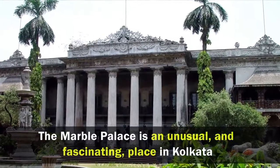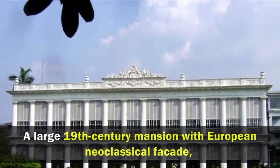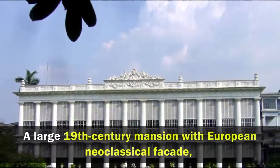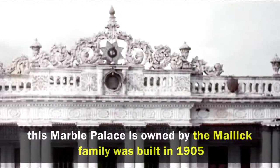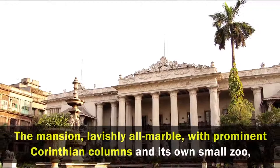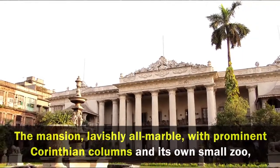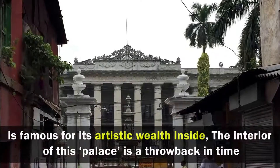The Marble Palace is an unusual and fascinating place in Kolkata. A large 19th century mansion with a European neoclassical facade, this marble palace, owned by the Malik family, was built in 1905. The mansion, lavishly all marble, with prominent Corinthian columns and its own small zoo, is famous for its artistic wealth inside.